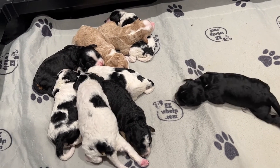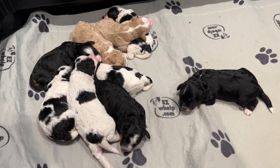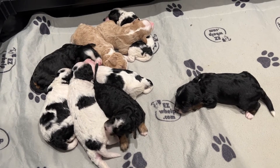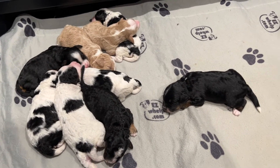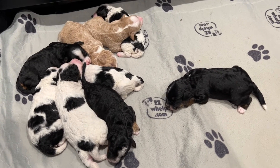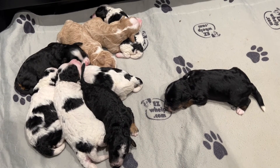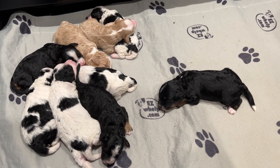Hope everyone enjoys their week — it's Easter this week and I hope everyone has wonderful weather and a wonderful time with family. We will be here taking care of puppies. All right, we'll see you guys next week at Okoy River Doodles!